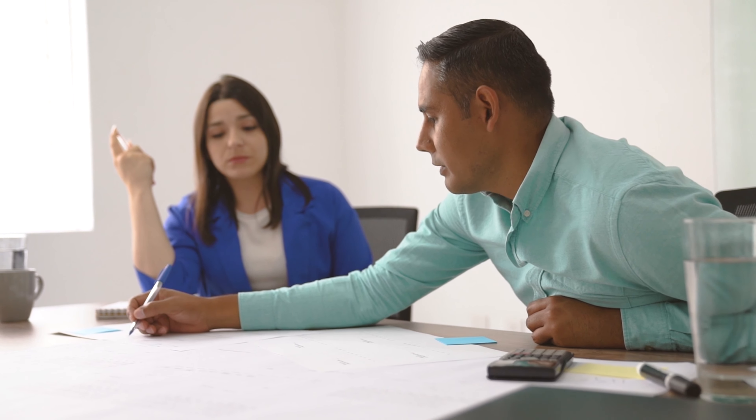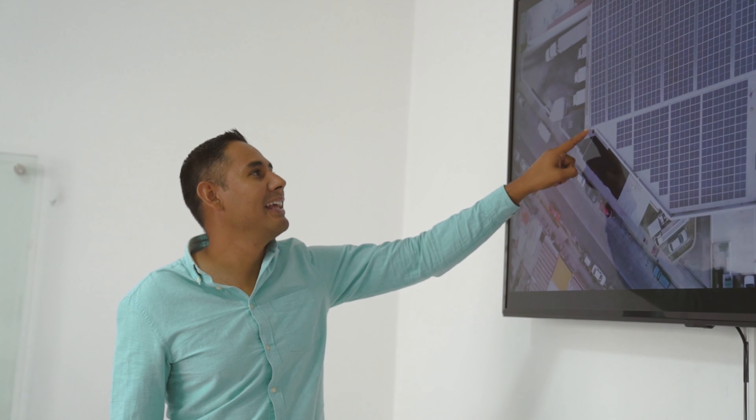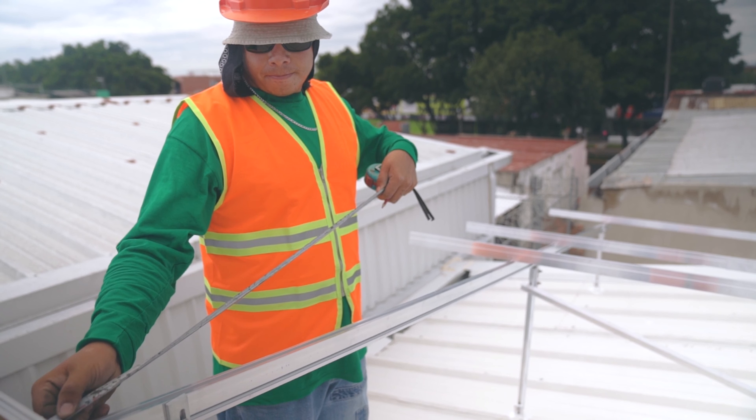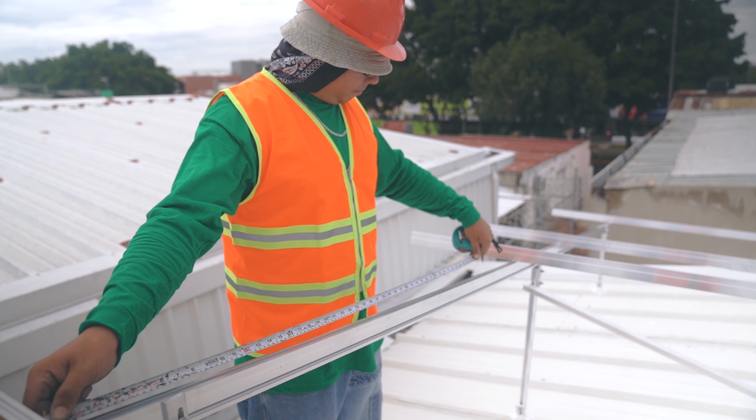Rooftop solar is a renewable energy source that generates electricity using solar panels installed on rooftops. These panels are made up of photovoltaic cells that convert sunlight into direct current electricity. The efficiency rate of solar panels varies based on factors such as weather conditions, shading, and panel type.